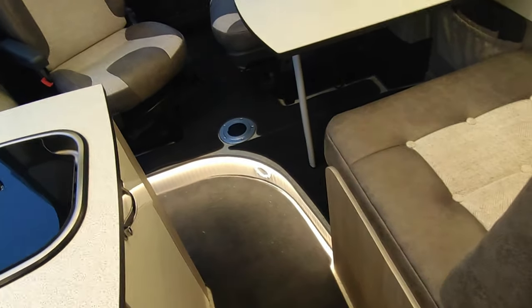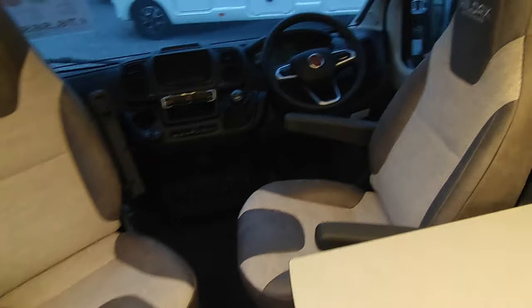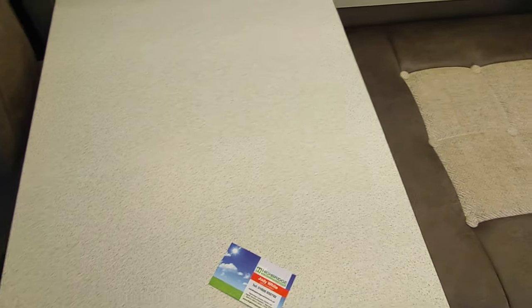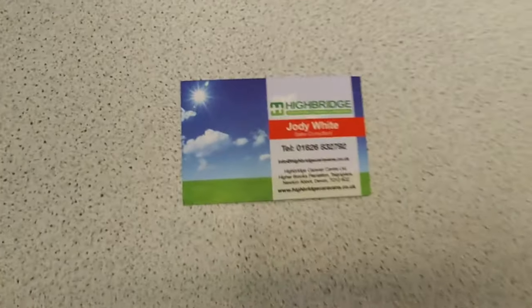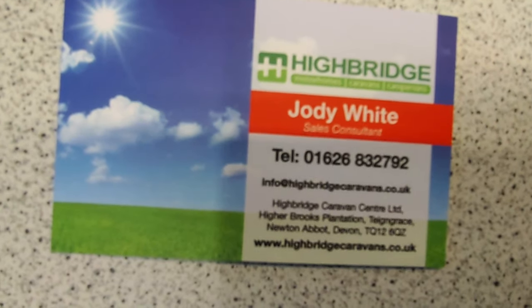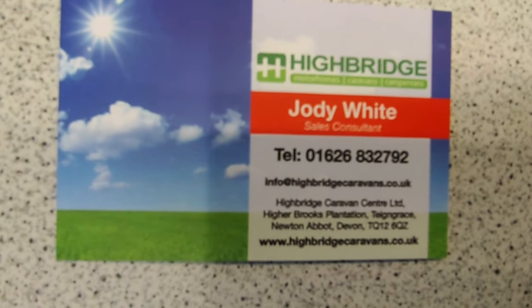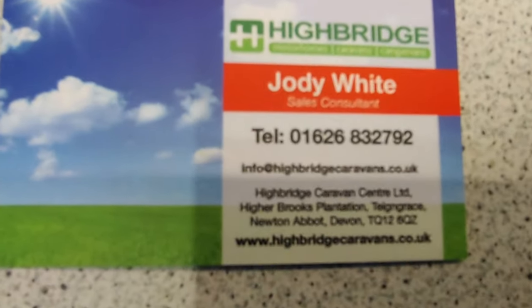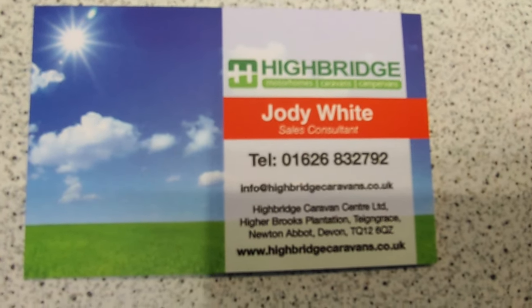So this is the Wildax Aurora six metre at Highbridge Motorhomes Devon. You can have it with an end lounge — that's the Aurora Leisure — or as the longer 6.34-metre van with a bigger fridge and microwave, or with a panoramic front skylight instead of the storage locker. Give us a call: 01626 832792, hit the motorhome sales option. Or call me direct on 07432 662558. Check us out at highbridgecaravans.co.uk.